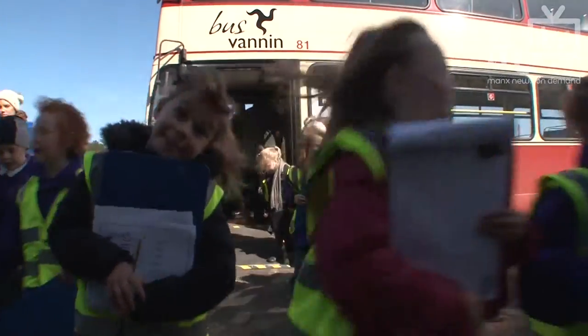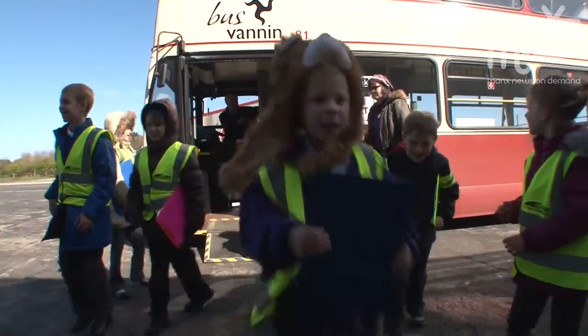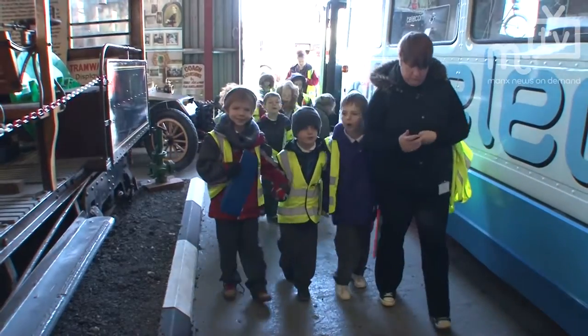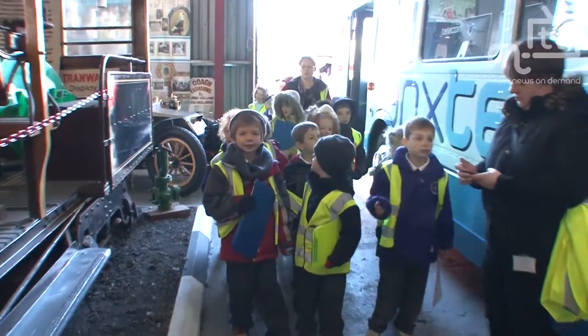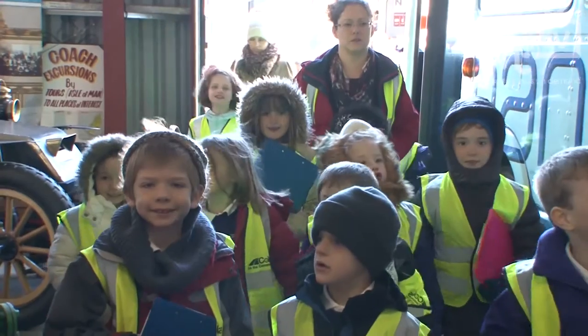We've got Schools Week going on this week at the museum and we're expecting something like 400 young children to come up here. We bring them up by bus, which we're loaned very kindly by Bus Vannin, and we provide the driver who brings them along.